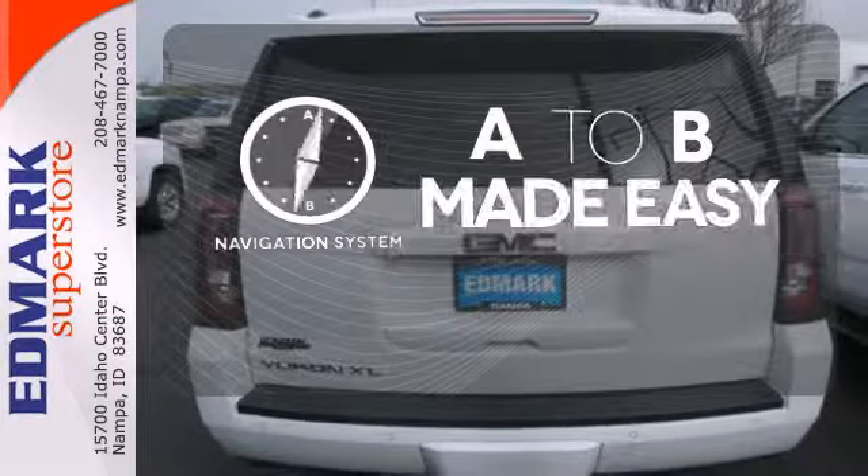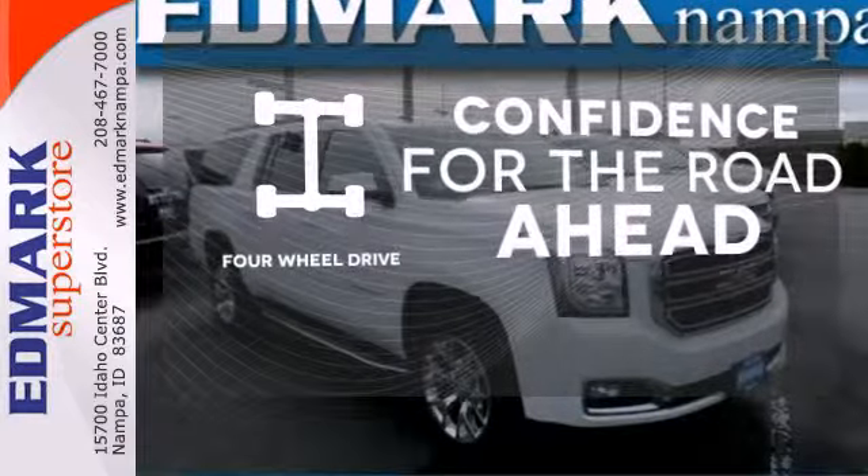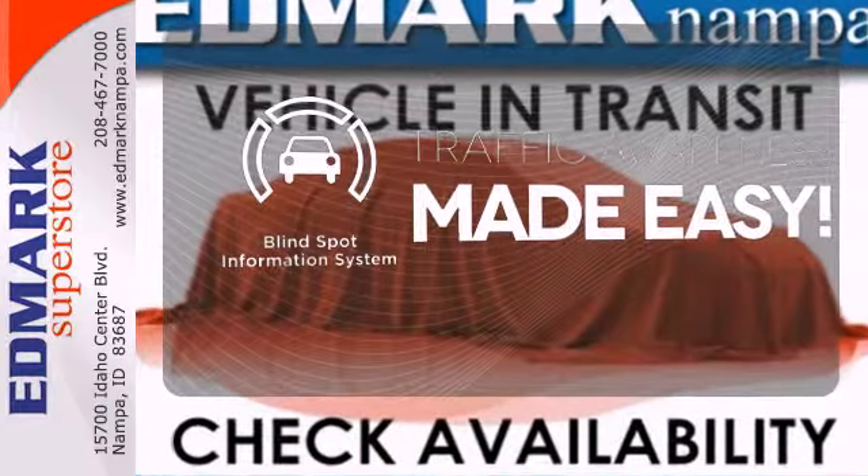Never feel lost again with the navigation system. You wouldn't be on the job site without all the right tools — be prepared with four-wheel drive. The blind spot indicator helps you maneuver through traffic.